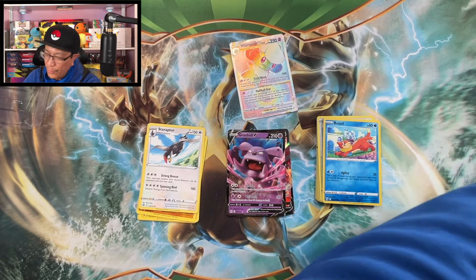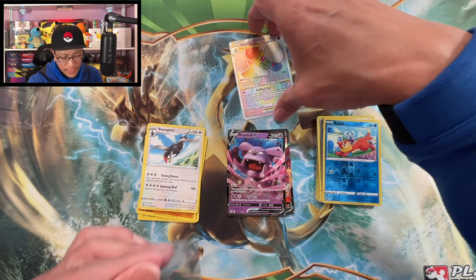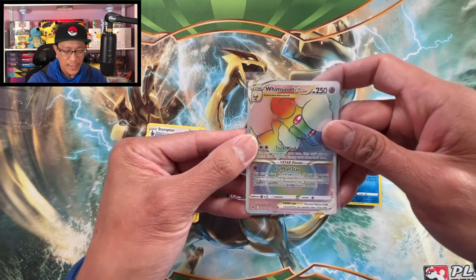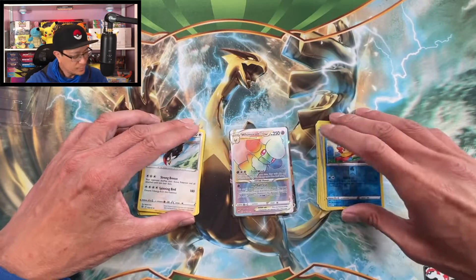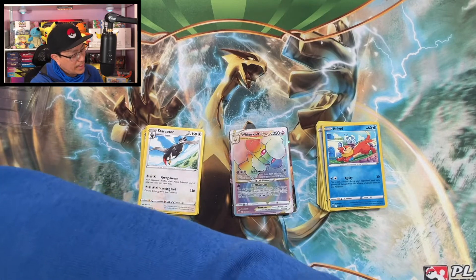I thought we pulled an Arceus, I thought it was an Arceus V-Star, but this is a nice hit guys — nice hit! Put it right there. Let's get that code card — wow, what a banger!